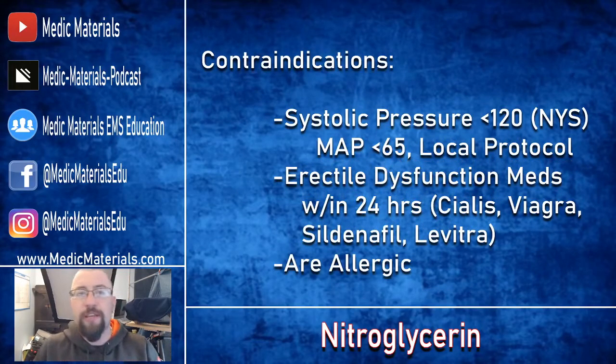With indications, you also need to know your contraindications. The main contraindication — other than allergy — is blood pressure. What we want is a systolic pressure above 120; that is New York state specific. The national registry has indicated around 100 systolic, and some papers cite needing a MAP above 65. Make sure you're following your local protocol — my local protocol says it has to be above 120 systolic.